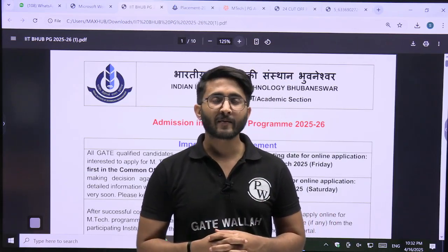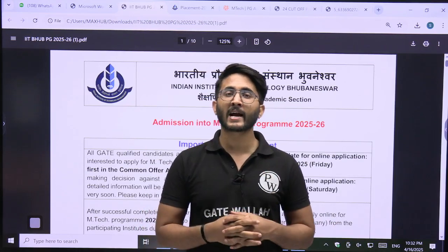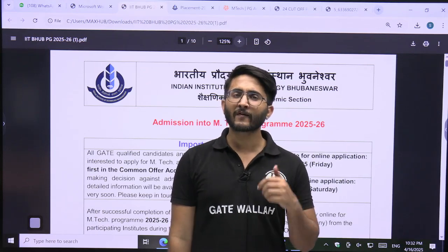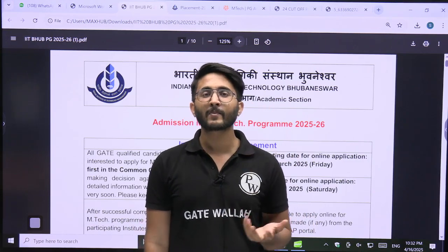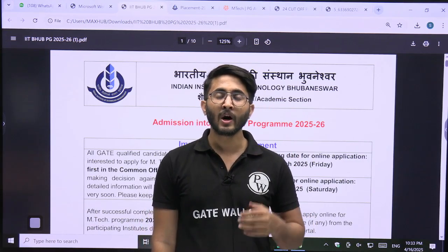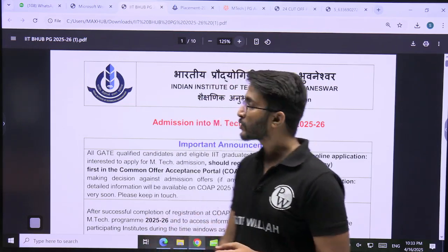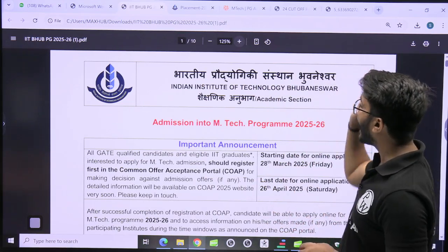Hello everyone, my name is Kuldeep Singh Ratvada and welcome to the Gertwala platform. As you guys know, whenever any important IIT M.Tech admission portals are available, we try to provide information as soon as possible across different portals. In today's video, we are going to discuss IIT Bhubaneswar and IIT Palakkar.